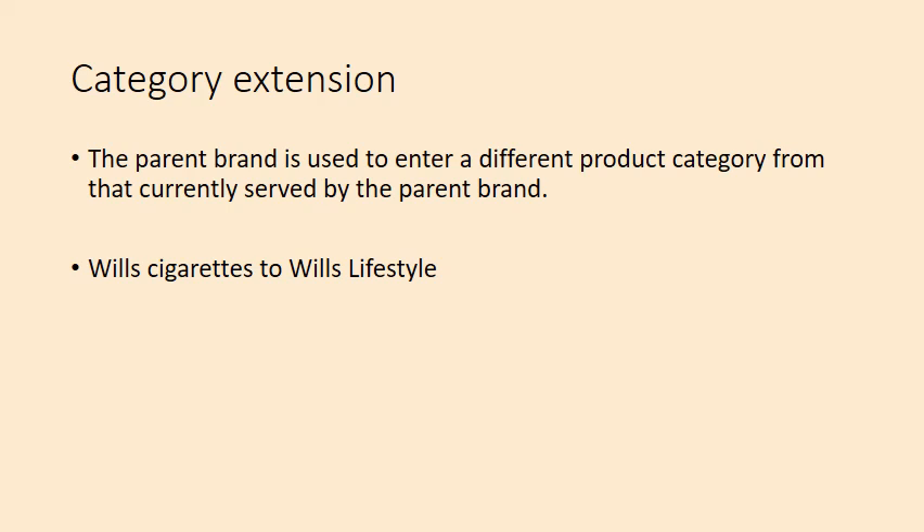In today's session, we discussed the importance of products, product decisions including product attributes, branding decisions, packaging and labeling decisions, and other supporting service decisions. We also covered product portfolio, product line, product width, product mix, and brand extensions. In Part B, we will see new product development and product life cycle and consumer adoption. In Part C, we will cover pricing and promotion.